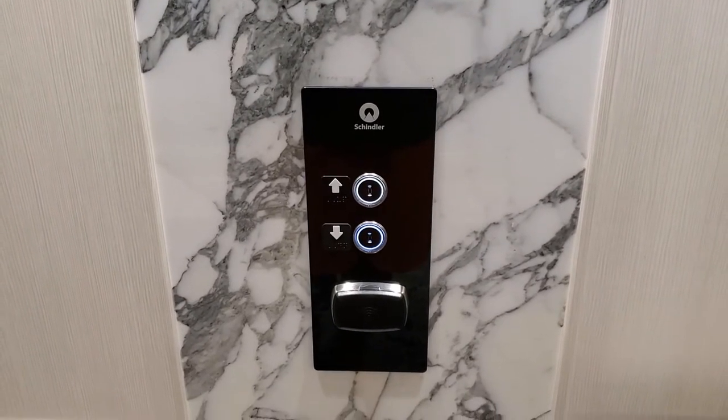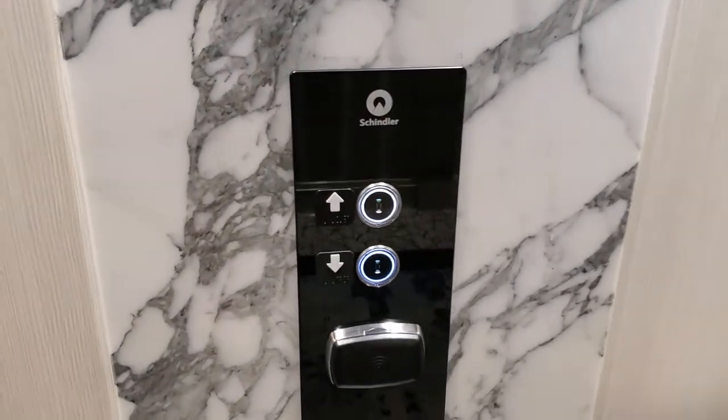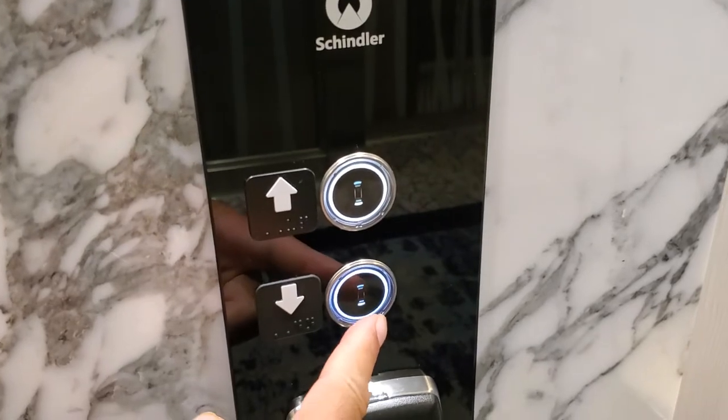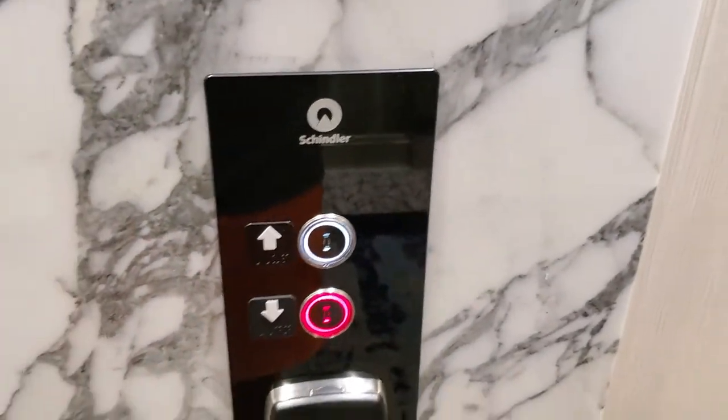On board Royal Caribbean Odyssey of the Seas, I want to start you off with a look at these elevators. You don't have to touch the button — if you just get close enough, that's how you engage them to work.